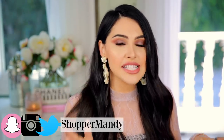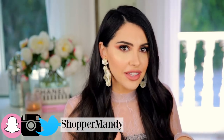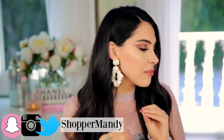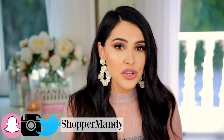Hey guys, it's Mandy, welcome back to my channel. Today I'm so excited because I have a massive Sephora haul for you. I went to Sephora and also Nordstrom, just because not everything is available at Sephora — like some MAC stuff. I purchased so many new products, things that have been really hyped up. We're gonna swatch, we're gonna have fun.